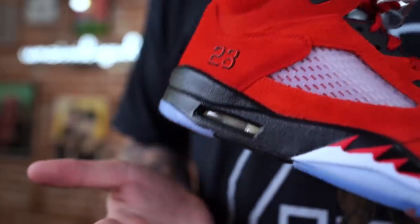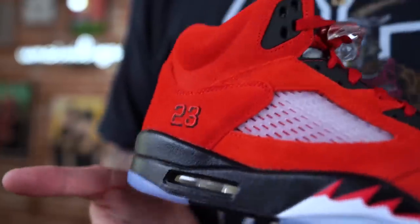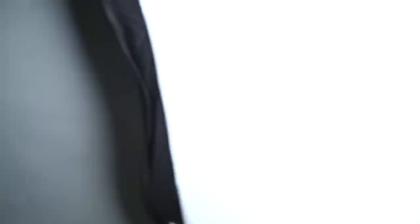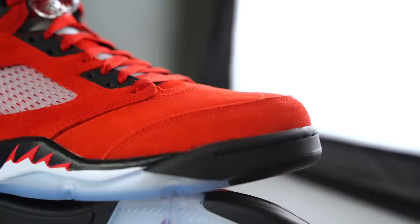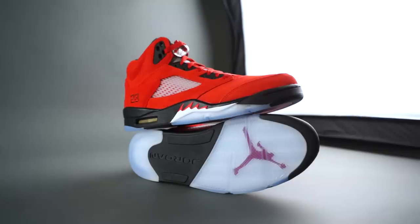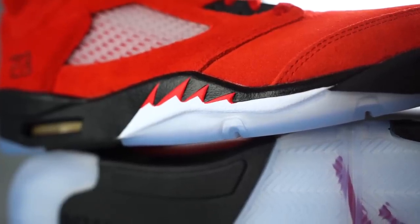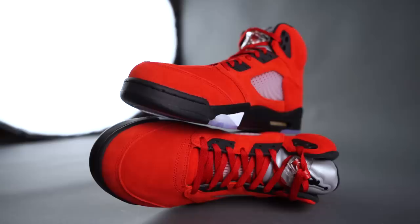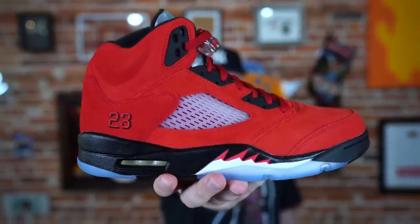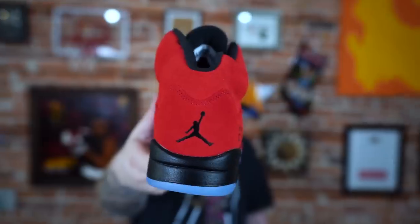These just released and retail was $190. Shoutout to our friends over at Kicks Are For Us, a local resale shop down here in Tampa, Florida — they threw us the alley-oop on this pair. Special thanks to my guy Danny, definitely appreciate it. This is a pair that I have wanted for a very long time, and I know a lot of Jordan fans have been waiting on this colorway.